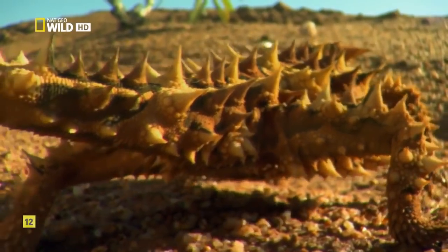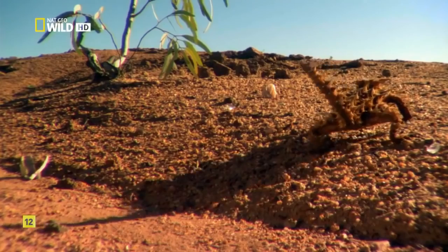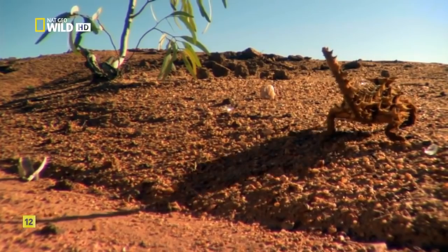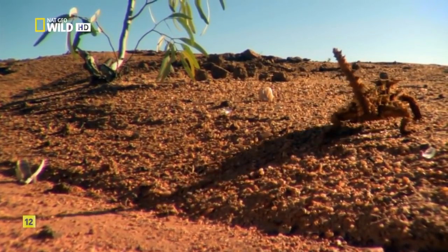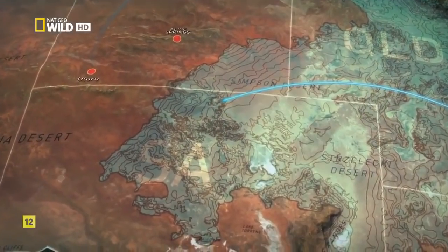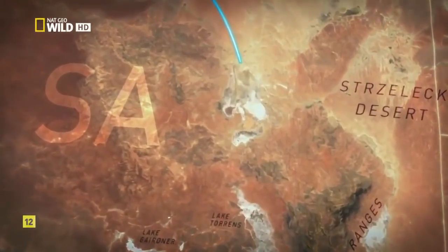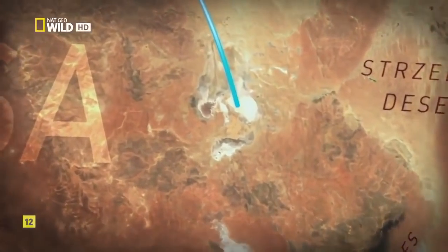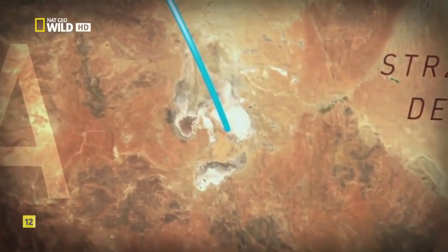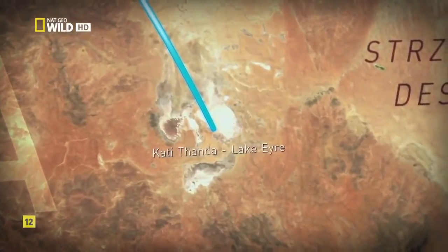It may be one of the hardiest desert survivors on the planet, but in Australia there are places too inhospitable even for devils. Such a place is less than 200 miles south of the Simpson Desert. At 50 feet below sea level, it's the lowest point on the continent — Kati Thanda, Lake Eyre.